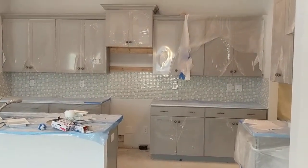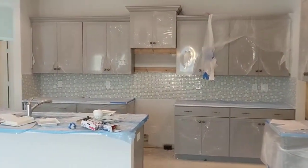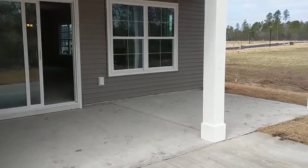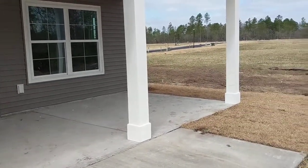Certainly a huge enough kitchen. There's also a fairly large covered porch that could be screened in.